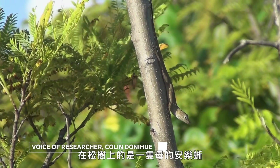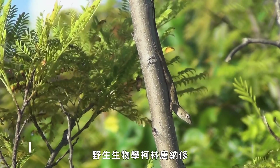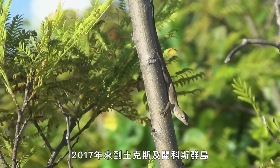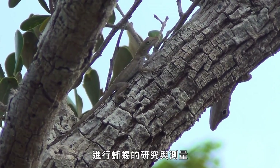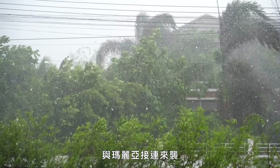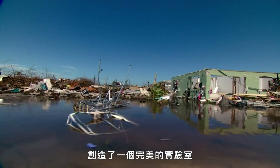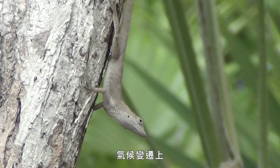There's a female anole scriptus on Pine Key. Soon after field biologist Colin Donohue went to the Turks and Caicos in 2017 to study and take measurements of the lizards, back-to-back hurricanes Irma and Maria devastated the island, creating the perfect laboratory for him to study natural selection in response to climate change in real time.